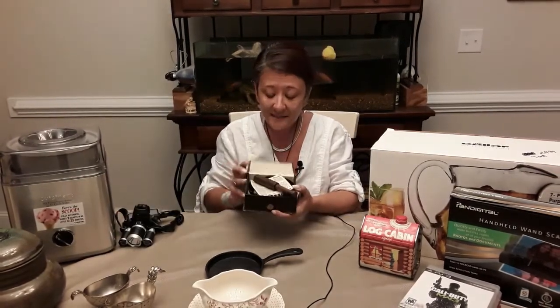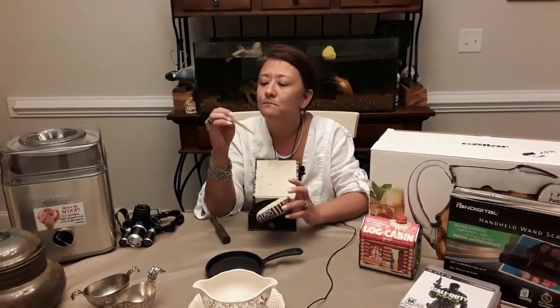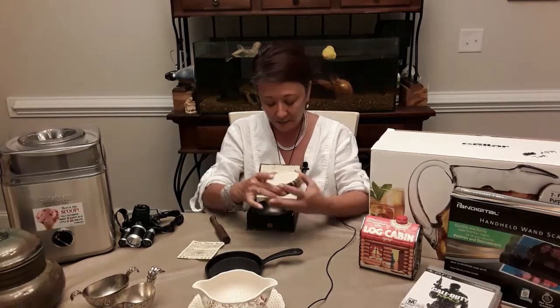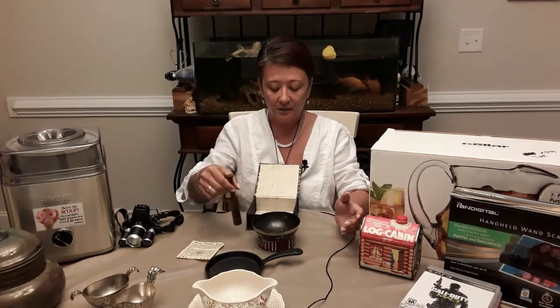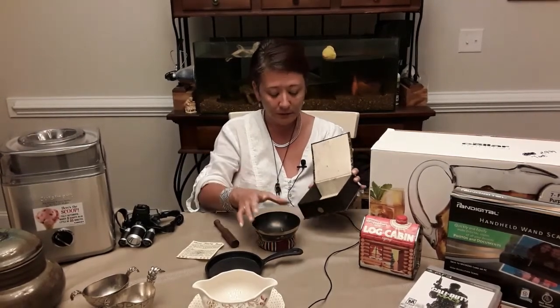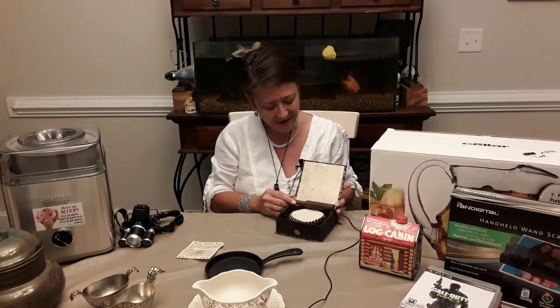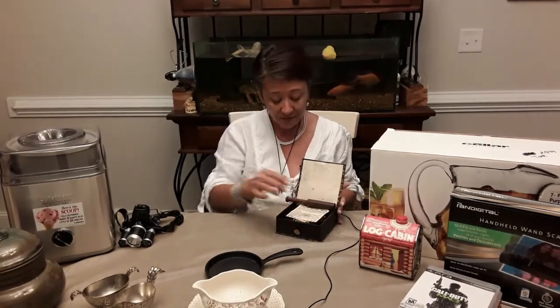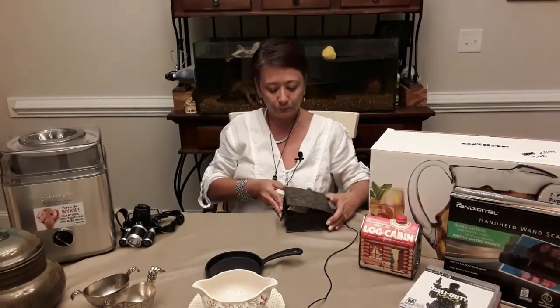The next thing I have is a Tibetan singing bowl. If you've never heard one, it's very cool — they're used by Tibetan monks. It has a tone that causes relaxation; it's ancient and monks still use them in Tibet. It produces a very rich and vibrant tone. I got it for a very good price and it comes with its own little box.